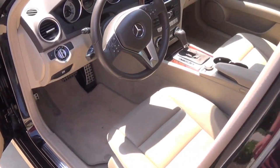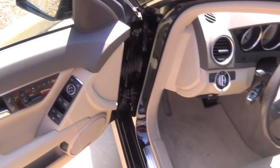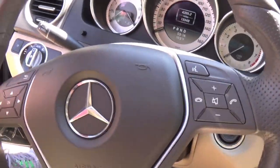This one has the black and almond MB-Tex interior, so pretty decent looking interior. I would definitely go for the black if it were me, because I would ruin a light tan interior like this in a heartbeat.